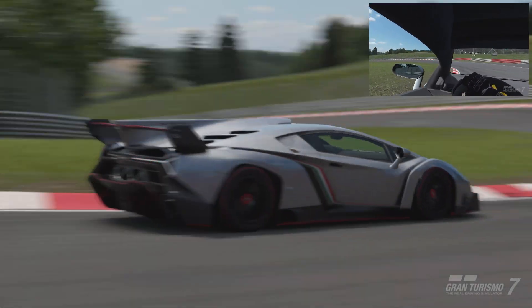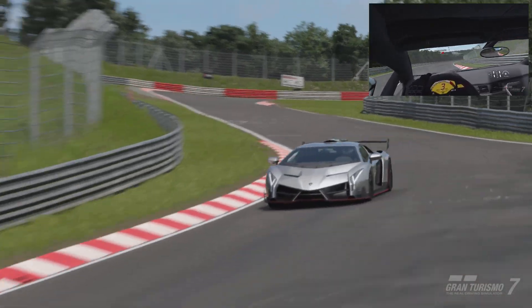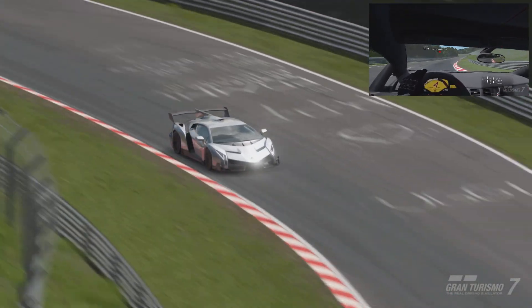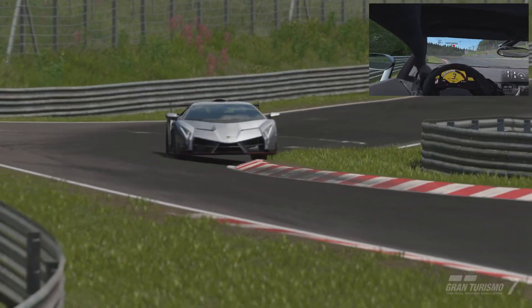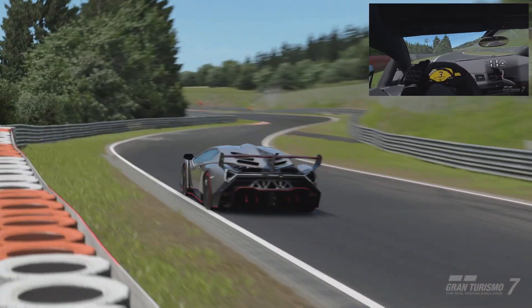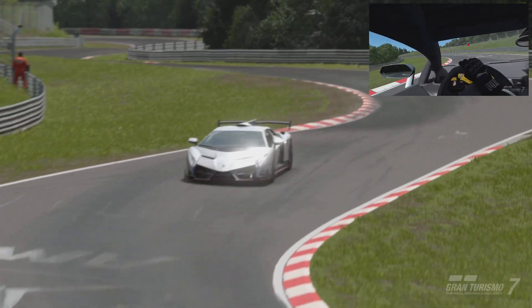Hello, good evening and welcome to the Virtual Racers Club. A special treat for you here — this is a stunning piece of automotive machinery: the Lamborghini Veneno 2014. You need a special invite if you want to buy this, and it's one of the most expensive invite-only cars in the game.